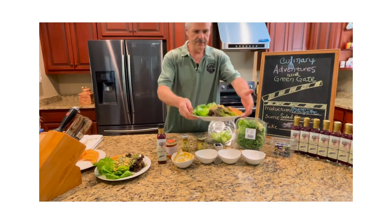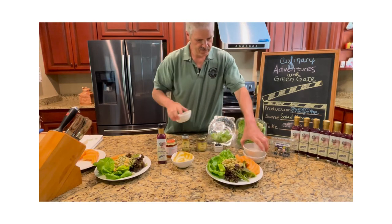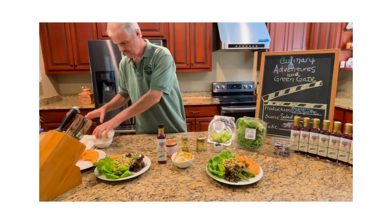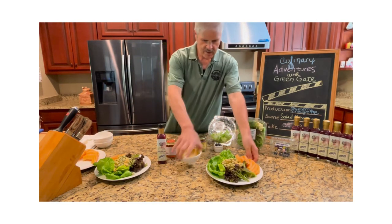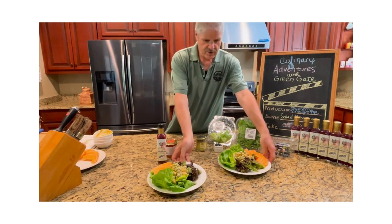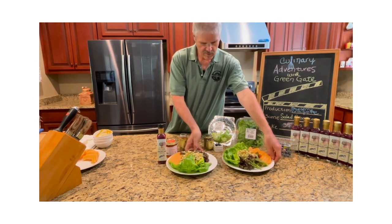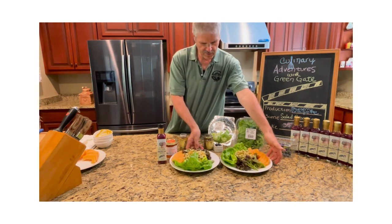So this is what we've got — these beautiful salads right here. We're going to take those. What do you think? I think they turned out pretty well.